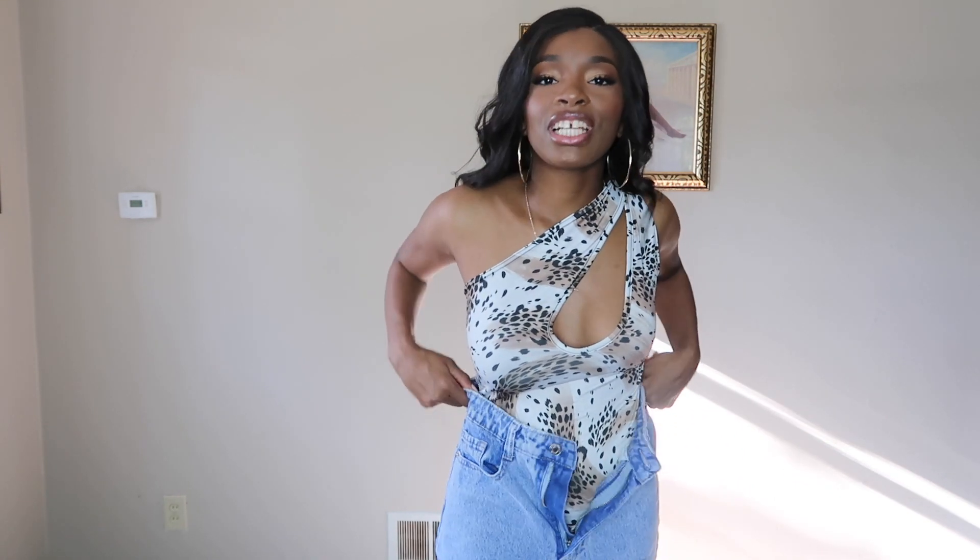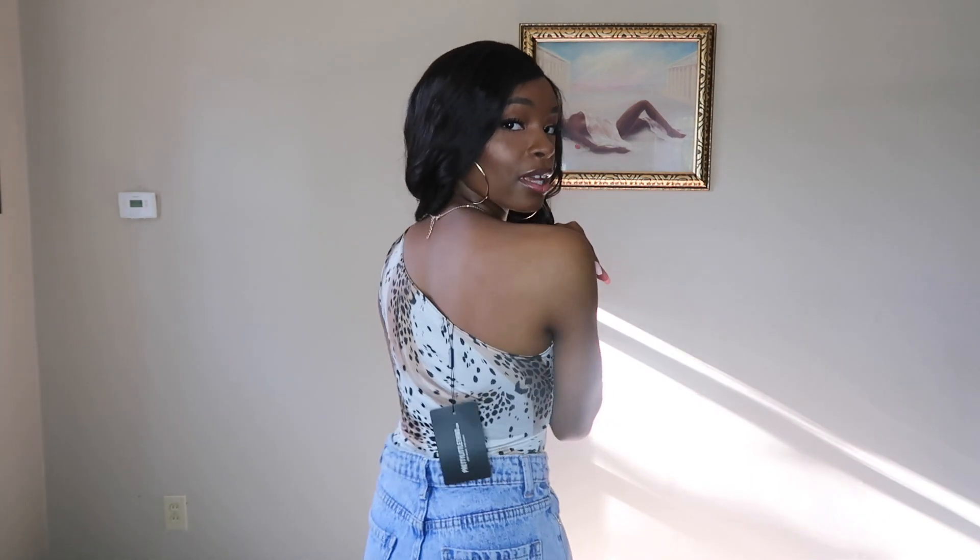Let me go ahead and show you guys the back — one shoulder is exposed. This is so cute, let me know what y'all think. You can pair it with something regular so you are super dressed up on top and more casual on the bottom, maybe some black booties and a cute little purse and you are good to go. There isn't much else to say about this one, it speaks for itself.